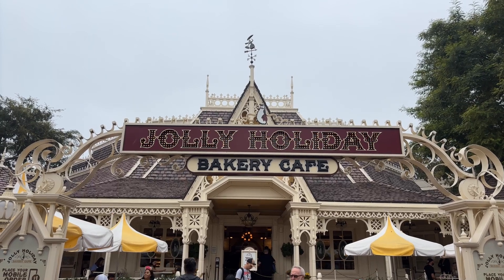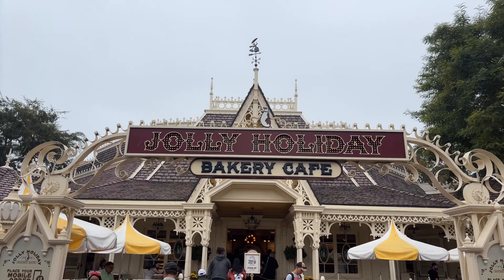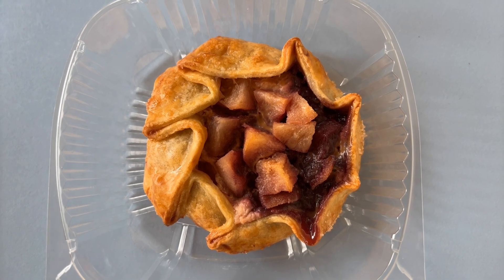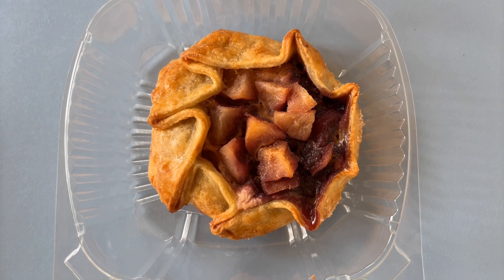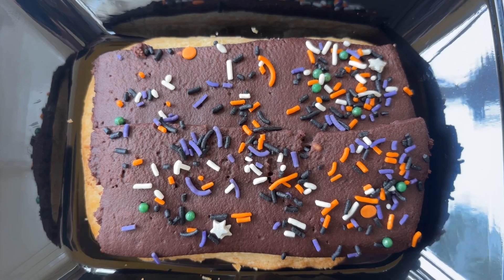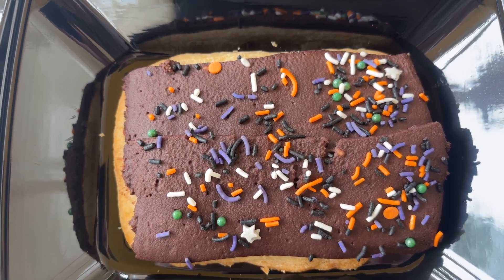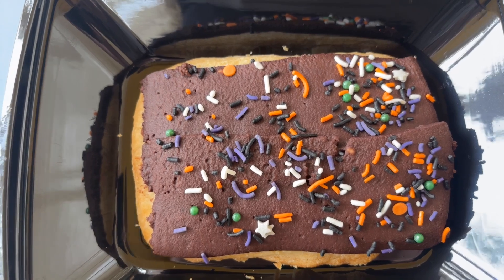We're back at Jolly Holiday Bakery Cafe to wrap up a few of the items that I didn't get last Saturday for the Halloween season. This is the Pear Blackberry Cheesecake Crostata, which comes with fresh pears with New York Cheesecake and Blackberry Jam in a pie crust topped with caramel. And the Hazelnut Brownie Tart with Chocolate Frosting has a Hazelnut Spread with Brownie Filling topped with Chocolate Frosting and Sprinkles.